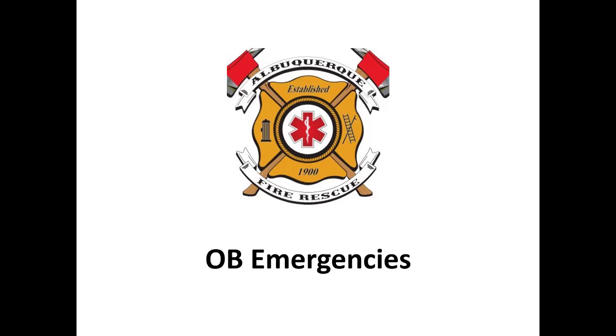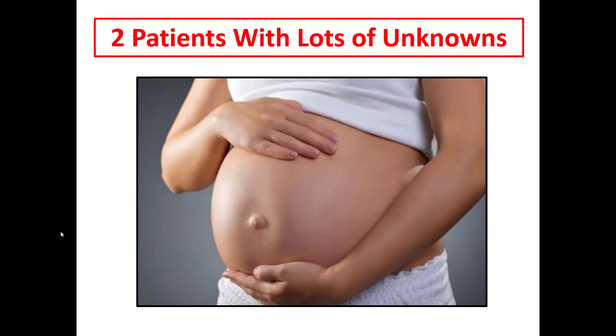Hello everyone, this is Dr. Pruitt. Today we're going to be talking about obstetrical emergencies, everybody's favorite topic. Pregnant patients are scary. It's kind of funny that we can see the worst trauma, the bloodiest mess, the biggest heart attack in the emergency department and handle it — but the minute a pregnant lady walks in, everybody freaks out. If you're scared of pregnant patients, just know that you're not alone. Hopefully after this talk we'll all be a little more comfortable with how to handle these patients.